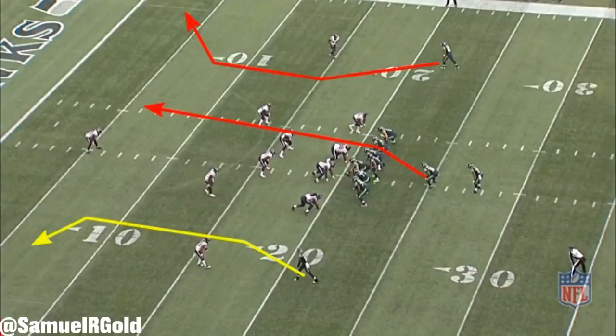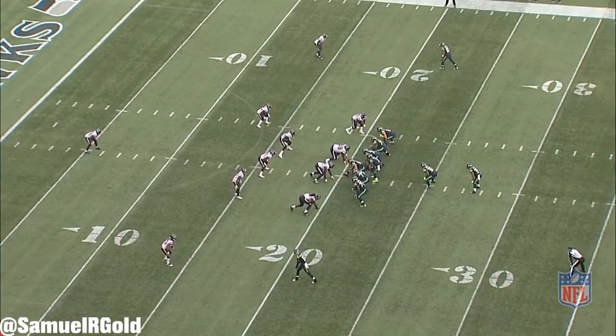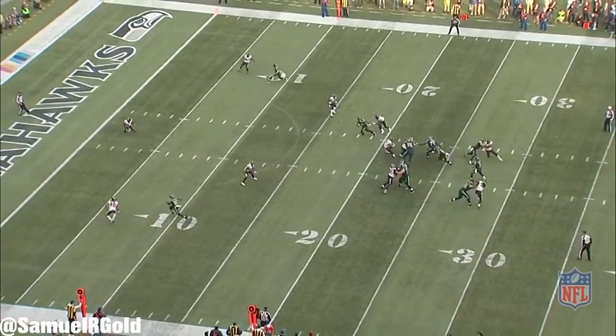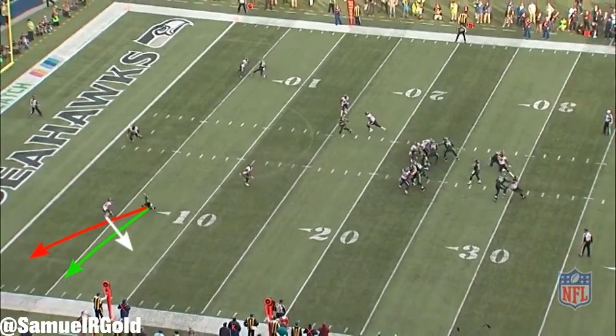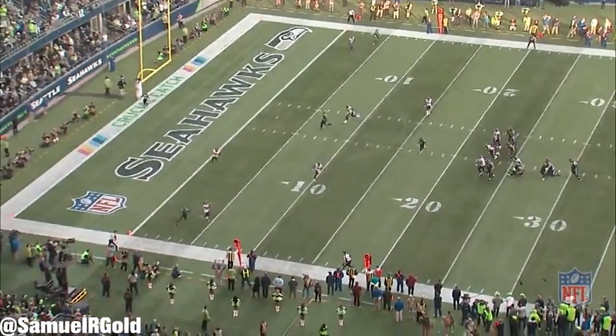Also, for his interception in the fourth quarter, you can argue that Wilson threw his pass late. I do want to point out, though, that Paul Richardson also ran a terrible route. Wilson was expecting him to cut more sharply to the sideline, but Richardson drifted and allowed the cornerback to undercut the pass. Ideally, Wilson should have moved on to the fullback, but I don't think this interception was entirely his fault.